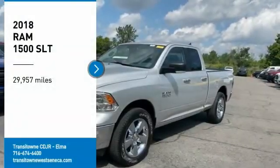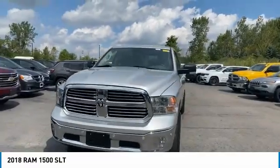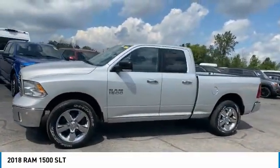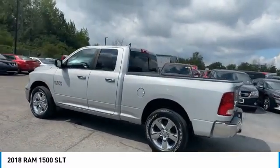Come test drive the 2018 Ram 1500. The Ram 1500 went against the Chevrolet Silverado, Ford F-150, and Toyota Tundra, which are all excellent trucks in their own right. The Ram took home the prize for its well-rounded strengths.